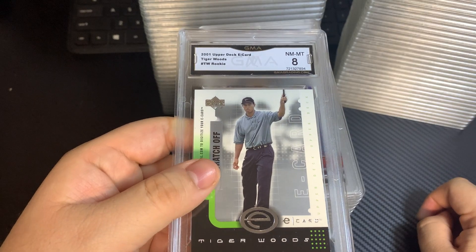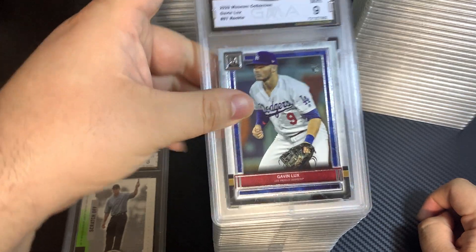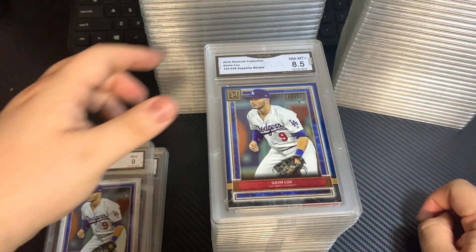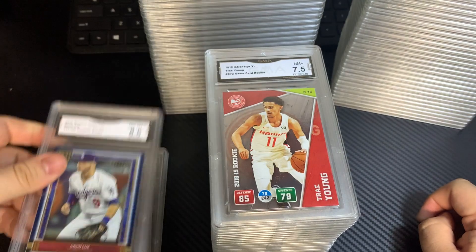This is a Tiger Woods scratch-off card — got an 8. Gavin Lux, 9. Another one, 9, and this one's numbered out of 150. Topps Museum, 8.5.